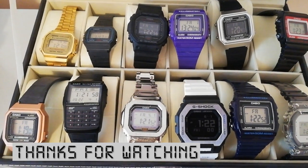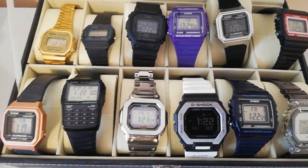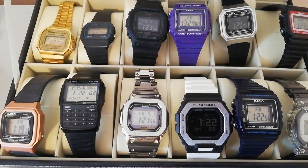And that is my Casio watch collection. Thank you very much for listening. And yes, I know I need to fix the times. Bye!